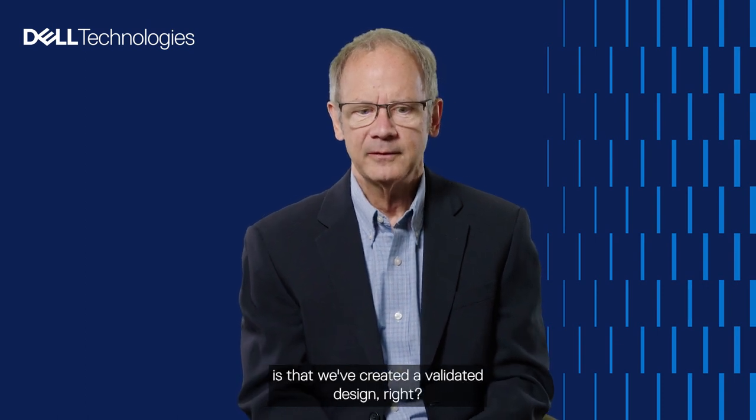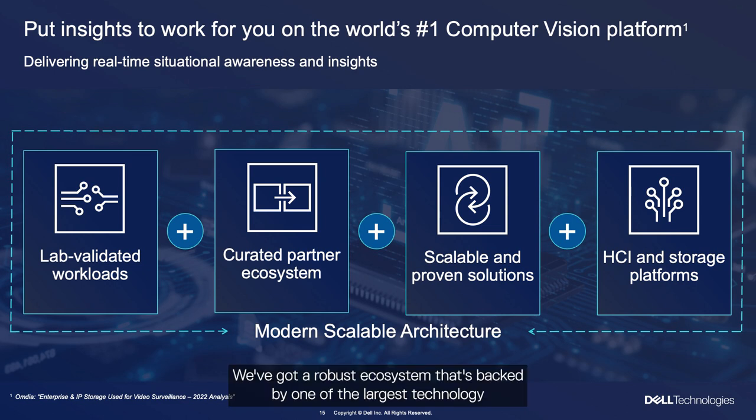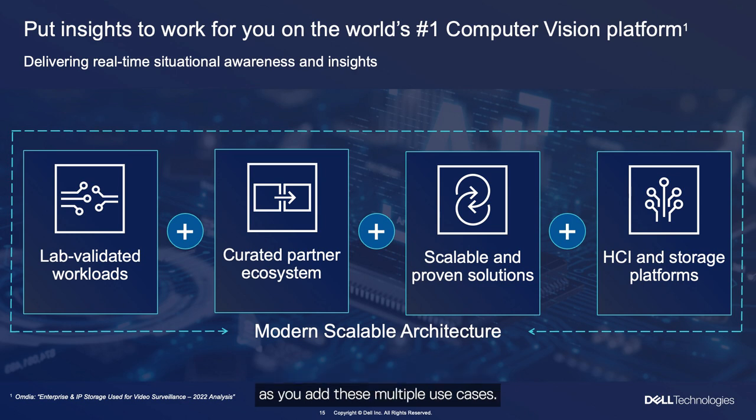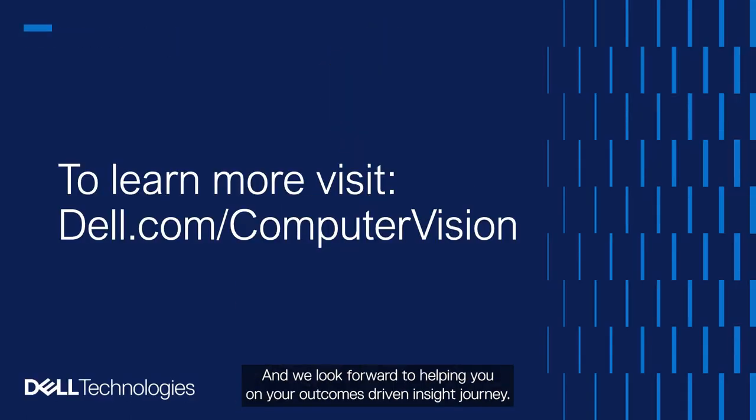Hopefully what you've taken away is that we've created a validated design that minimizes risk, helps accelerate implementation, and gives you better quality insights. We've got a robust ecosystem backed by one of the largest technology companies in the world, and we've created a platform that lets you start on a single use case and then scale up and out as you add multiple use cases. Please feel free to reach out to us — we have subject matter experts in almost every vertical who can help with design, identifying the outcomes you're trying to achieve, and matching up those workflows. Thank you for your time today, and we look forward to helping you on your outcomes-driven insight journey.